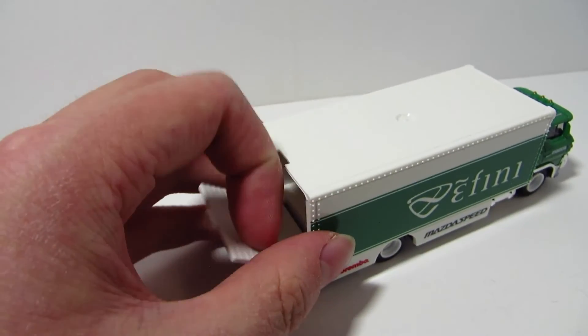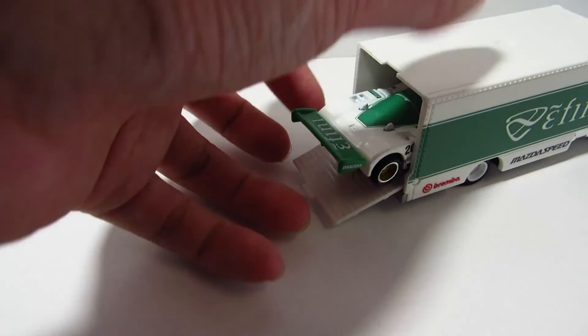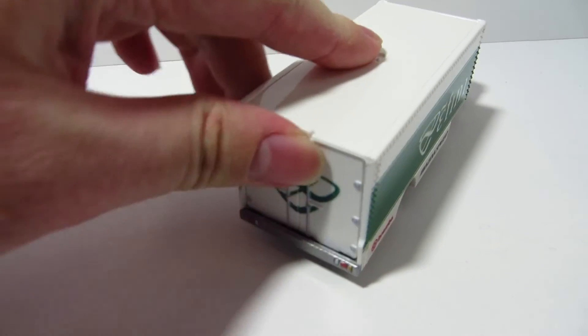Let's just put the truck down here and put the car in — fits in perfectly.